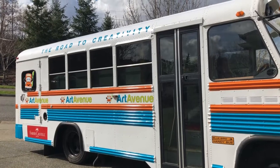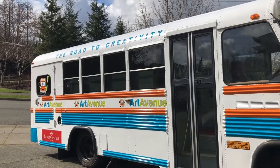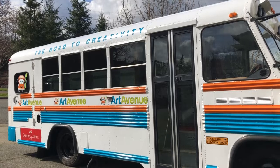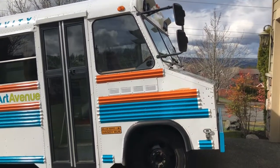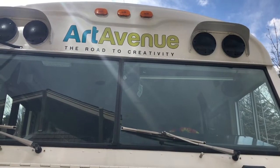Come on down to downtown Snoqualmie Sunday March 15th from 1 to 4. We'll be having art activities and giving away free art materials, as well as auctioning off that incredible basket and a free art party on the bus. Can't wait to see you there — don't miss out on all the fun!